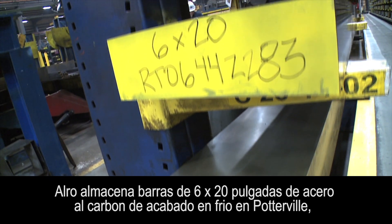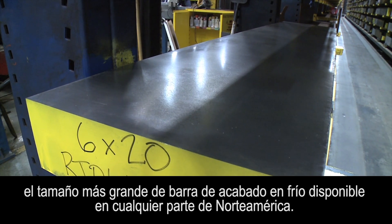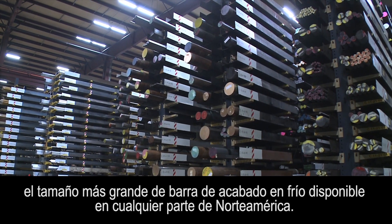Auro stocks 6 by 20 inch carbon cold finish bar in Potterville, the largest size of cold finish bar available anywhere in North America.